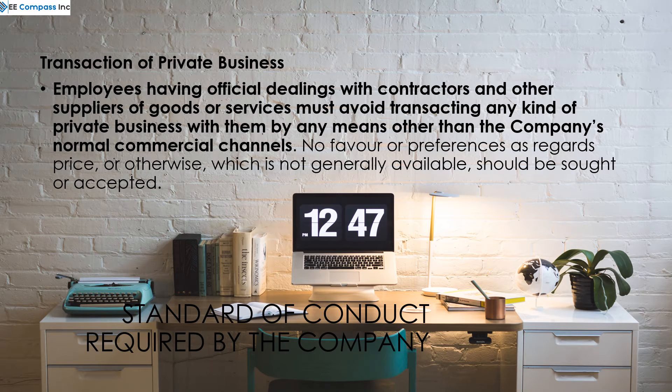Employees having official dealings with contractors and other suppliers of goods or services must avoid transacting any kind of private business with them by any means other than the company's normal commercial channels.